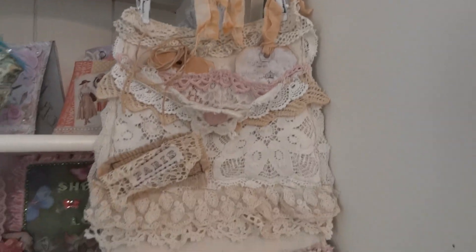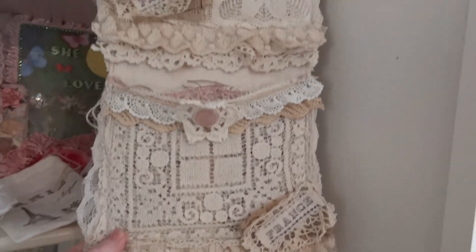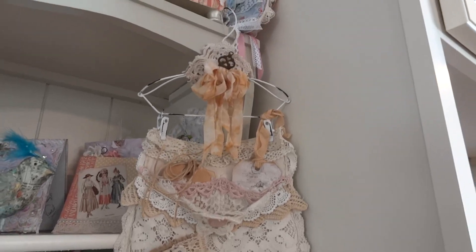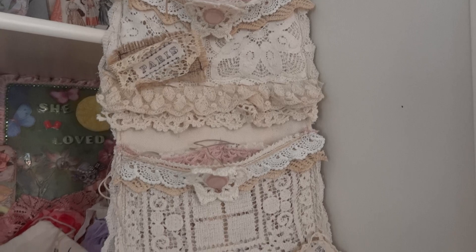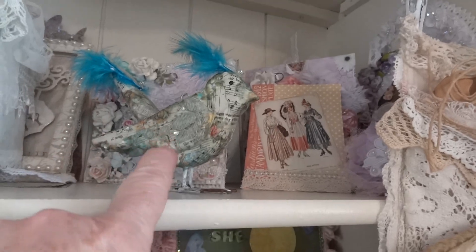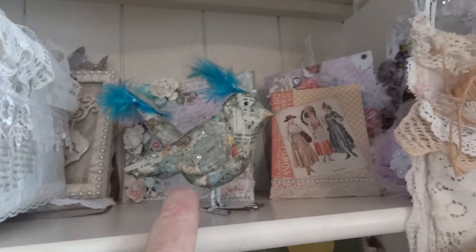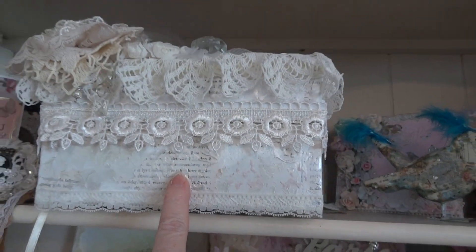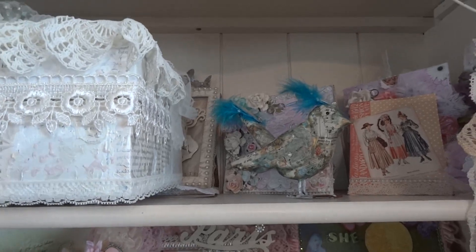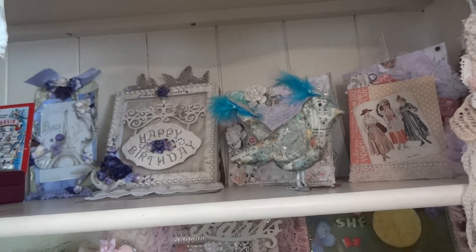This wall hanging here was made by Nancy, Sweet Nana Farm. I won this as part of a giveaway and I just love it — look how vintage it is. There are some cards up there too. That bird is from Janet, Nana JL54. And this box here is from Lili — it was my birthday box.